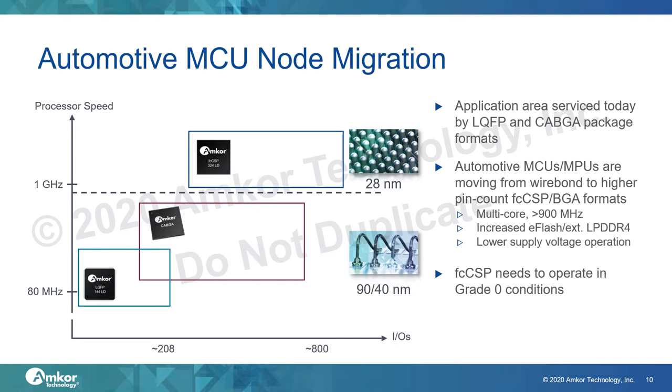One of the applications driving this Grade 0 requirement is automotive microcontrollers. Automotive MCUs are running in high volume today, built on 90nm and 40nm process nodes, and packaged in copper wire bond packages like LQFP and CABGA. As MCUs start using 28nm process nodes, some variations will require flipchip packaging, driven by the need for better thermal and electrical performance. Since MCUs can be used anywhere in the car including some of the hotter parts, they are required to support the most stringent Grade 0 reliability levels.